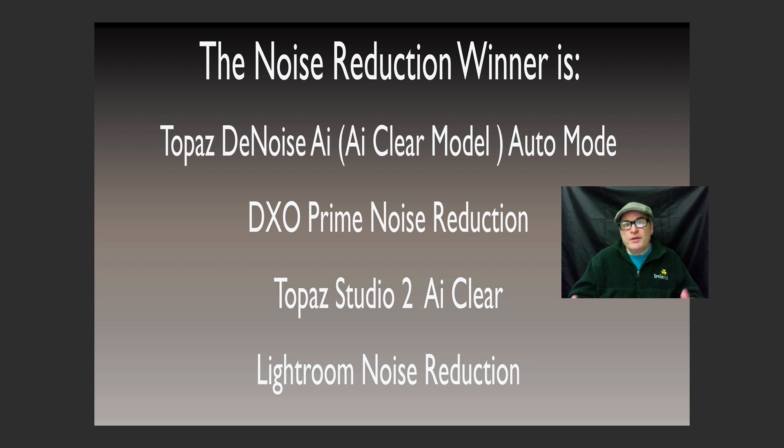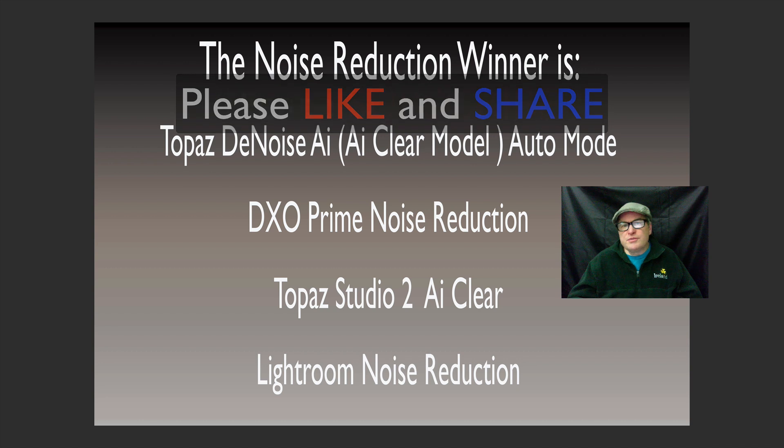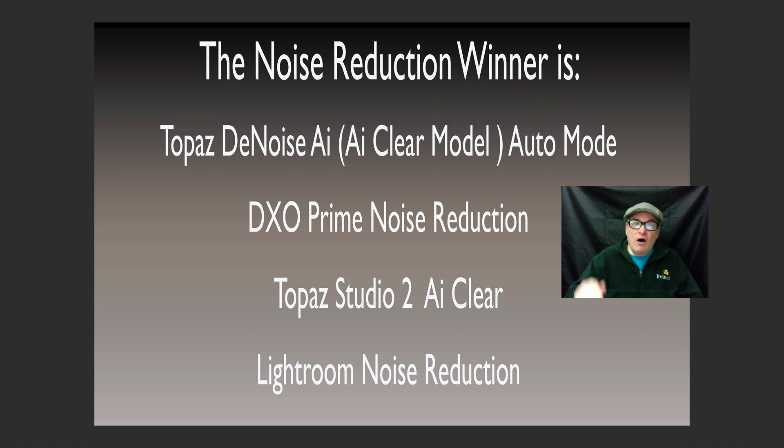I hope you enjoyed this video today and I hope this will help you make a decision on which noise reduction software is right for you. All these companies — I'm pretty sure about this — give you a free trial so you can try this stuff. If you enjoyed this video please give it a like and share it with your friends. If you're not yet a subscriber please subscribe and click that bell notification icon so you'll be notified every time I upload a new training tutorial. Leave questions and comments below and I'll get back to you as quickly as I can. Thank you so much for joining me today in the Joy of Editing with Dave Kelly — until next time, happy editing.